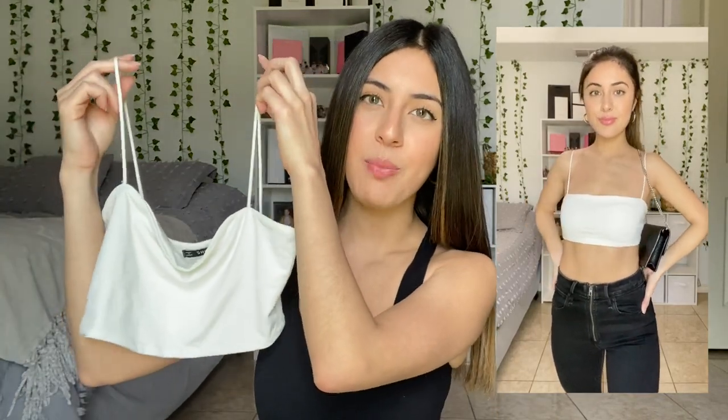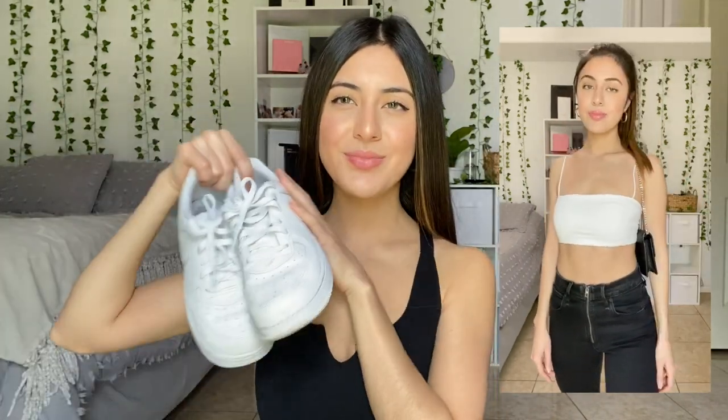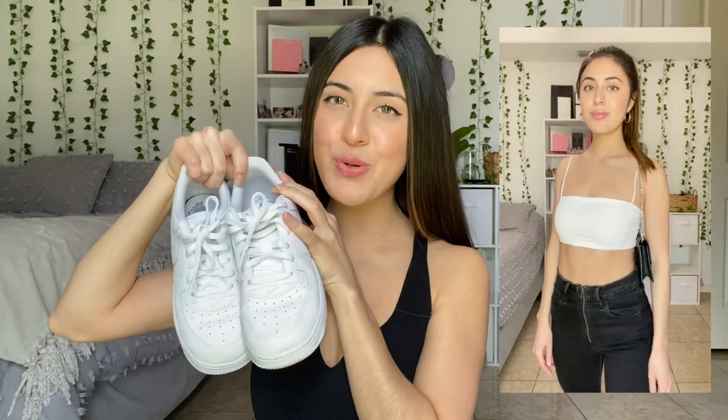The next outfit is probably one of my favorites because it's so simple but looks so cute. I have the same white little crop top from Shein. For the pants, hers seem to be a little more mom-style but I don't have any, so I just wore these high-waisted skinny jeans from Abercrombie. For the shoes, again her Air Force Ones, and to complete the outfit just add a little black shoulder bag.